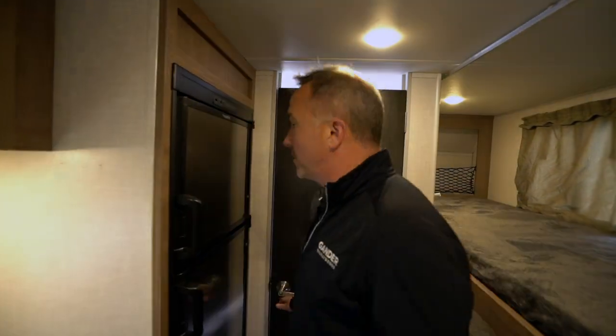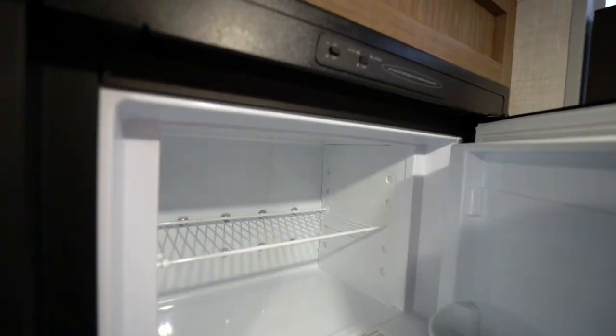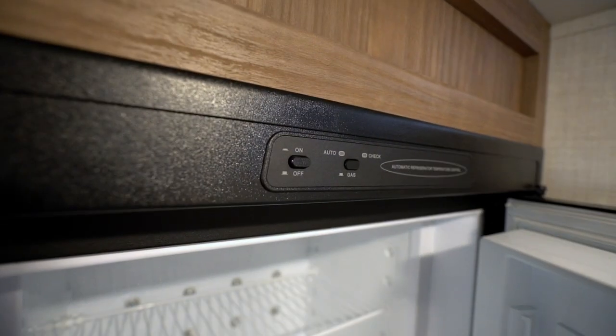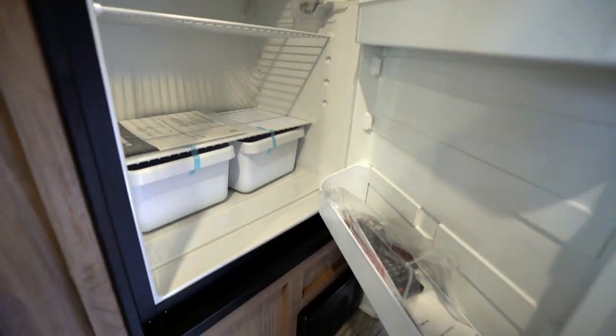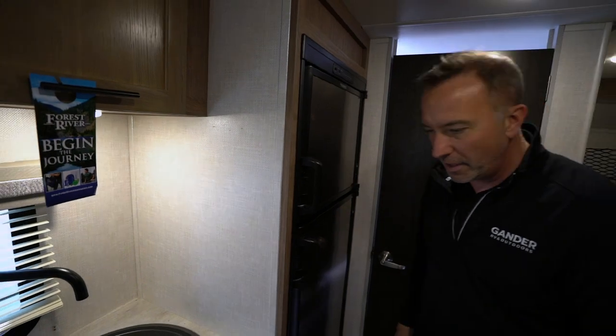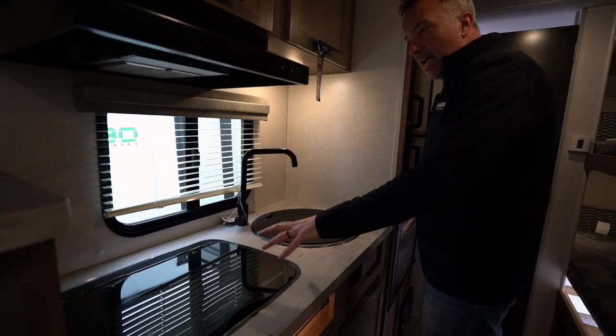There's a large stainless-steel-faced Dometic fridge and freezer combo that runs on both gas and electric. It does have the automatic switch, so if you're traveling you don't have to worry about that. Plenty of space for drinks, food — and if you go fishing, you can put your catch in there.